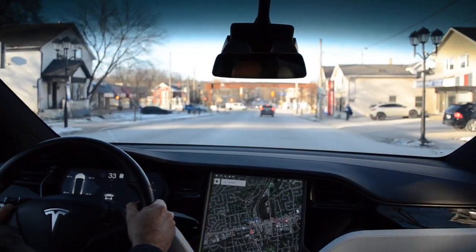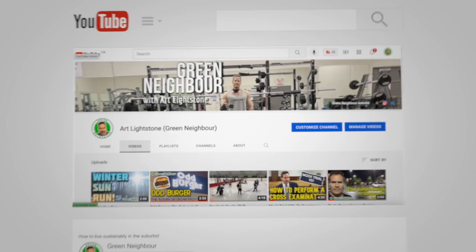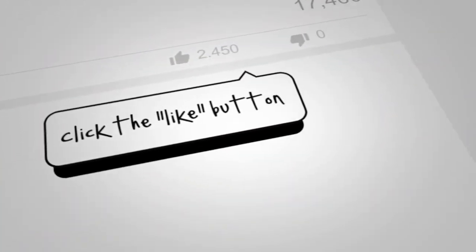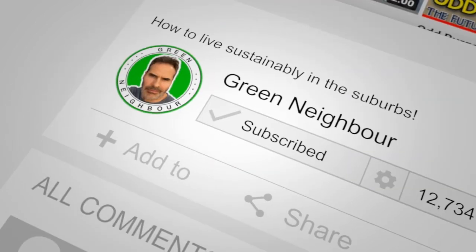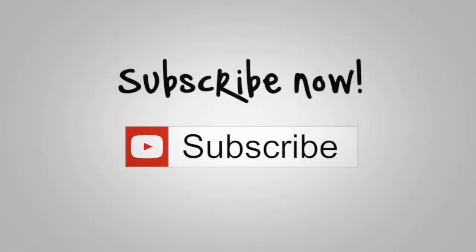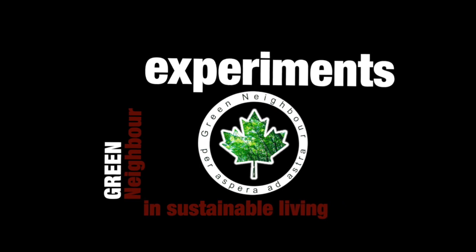I hope you enjoyed this video and we'll see you next time. If you liked this video, go ahead and click that like button and leave me a message — I'd love to hear from you. Don't forget to click that subscribe button so you don't miss anything going forward.